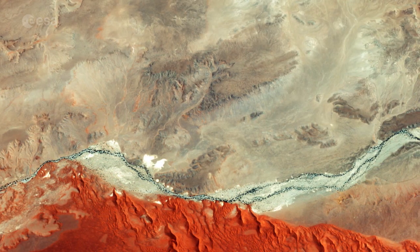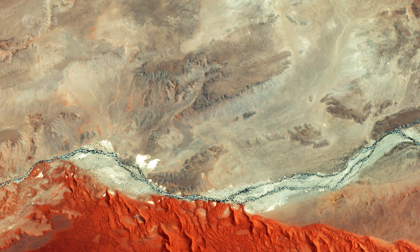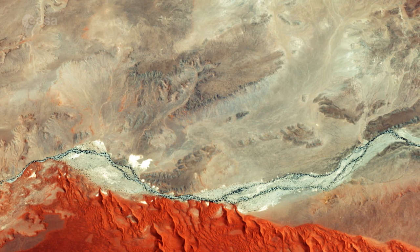Despite the lack of rain, large camel-thorn and umbrella-thorn trees and a few wild fig trees can be detected growing along the riverbanks, benefiting from penetrating roots.